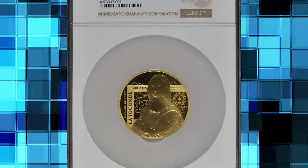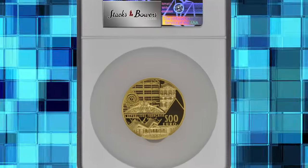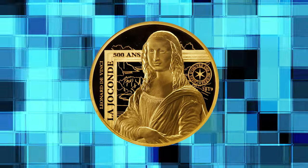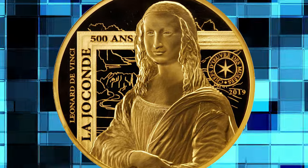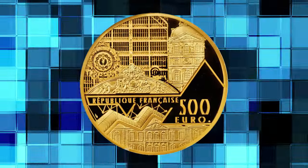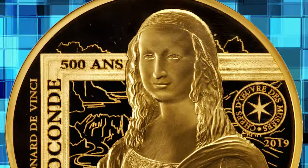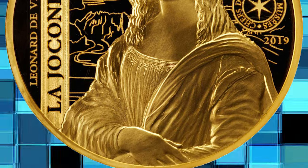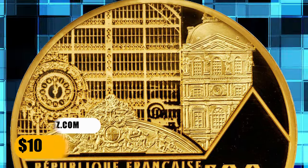Number 2. This is a 2019 gold 500 euro from France, graded PR70 Ultra Cameo by NGC. This commemorative piece is just one of 50 struck overall. Issued to honor the Mona Lisa, the pride of the Louvre. Includes the box of issue and certificate of authenticity number 40. The serial number is also etched on the rim at 6 o'clock as 40-50. Actual gold weight is 5 ounces. The coin is free of tone, haze, or fog according to Stack's Bowers. It was sold for $10,200.